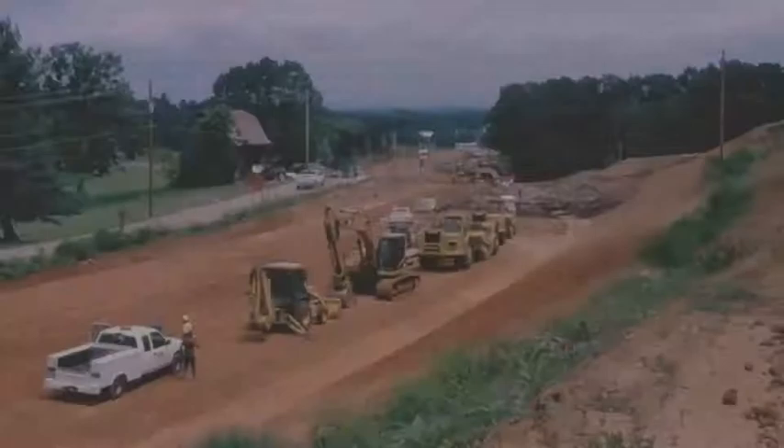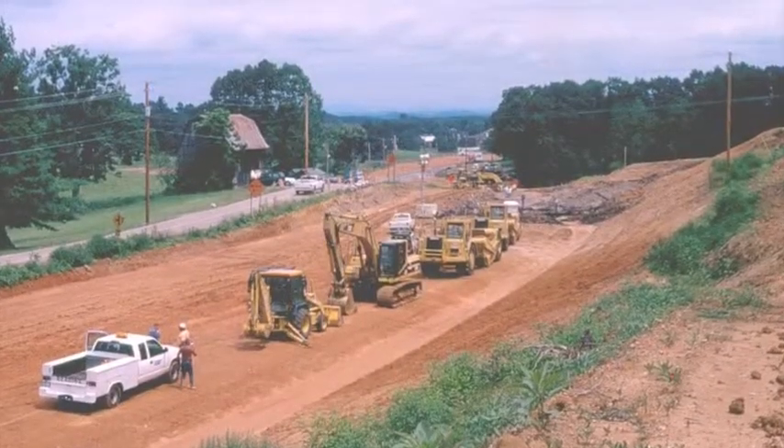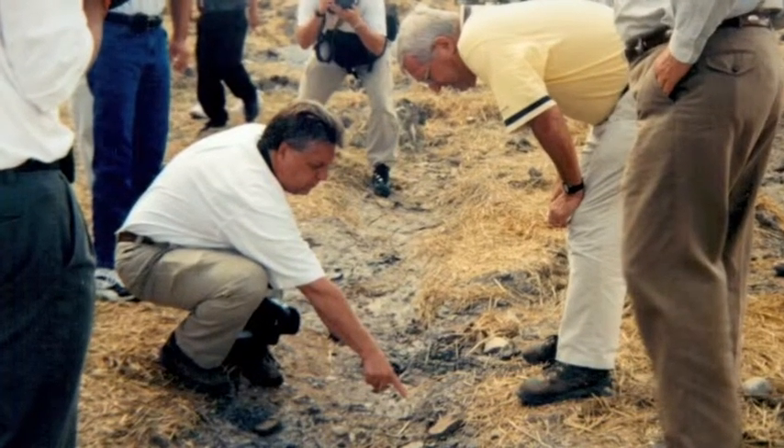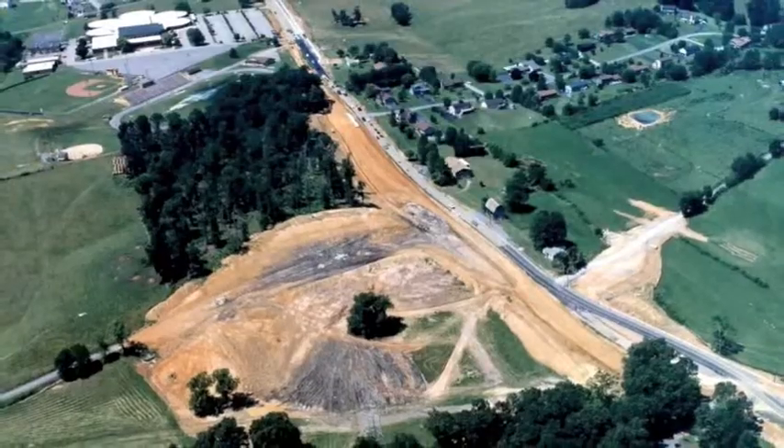Millions of years later, in the summer of 2000, a road construction crew near Johnson City stumbled across something truly extraordinary — a five-acre fossil deposit and virtually untouched nature preserve.